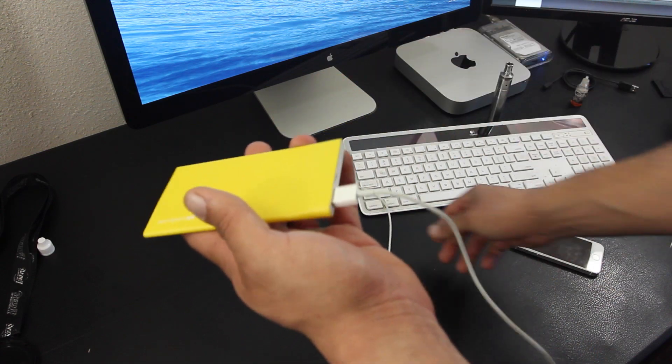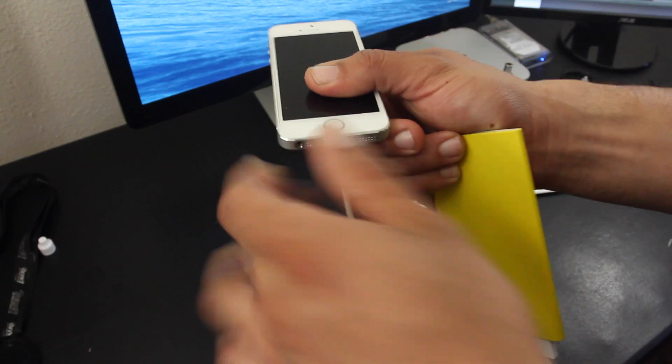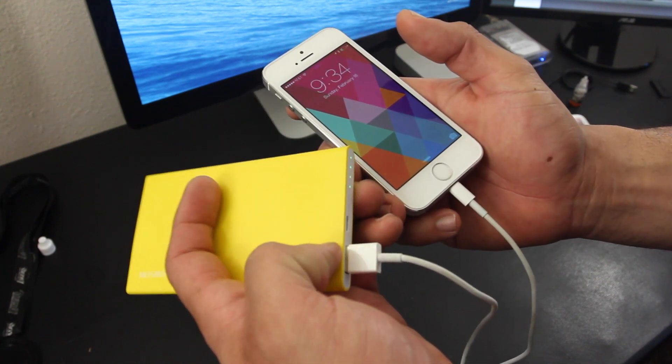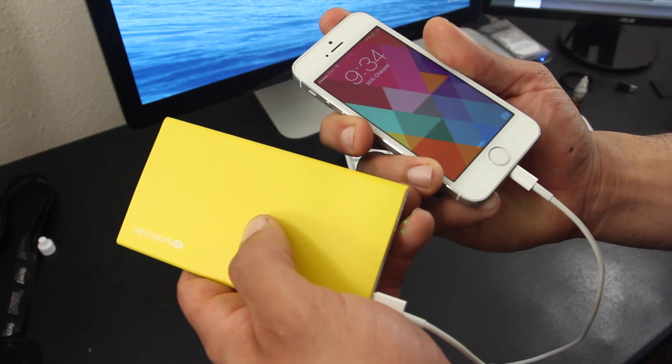The Bookmark packs a 2500 milliamp built-in battery, and upon testing it gave me a single full charge on my iPhone 5s. You simply plug in the Lightning USB cable to the Bookmark, hit the LEDs, and the phone starts charging. This also works well on the iPod Touch, and it outputs at 1A, so it's best suited for the iPhone 5, 5s, and iPod Touch.